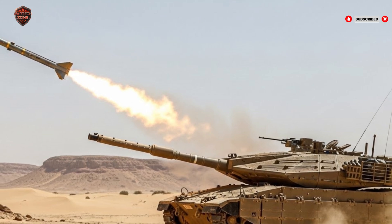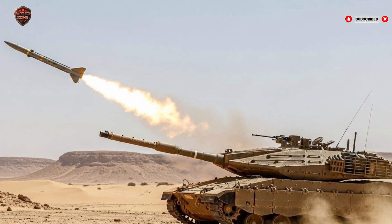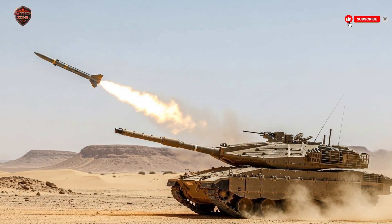So, what do you think? Should more countries adopt this crew-first approach? Or does raw firepower still matter most? Comment below, like this video, and subscribe to War Tech Zone for more detailed breakdowns of the world's most advanced military technology. Stay curious and stay informed.